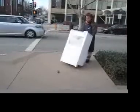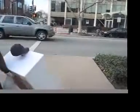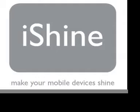Well, there goes one happy iPhone customer. So for all you budding entrepreneurs out there, remember: iShine — making your mobile devices shine.